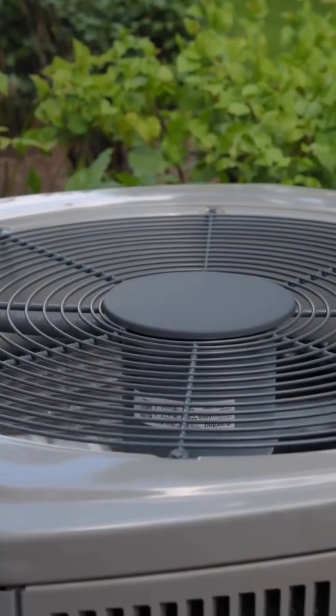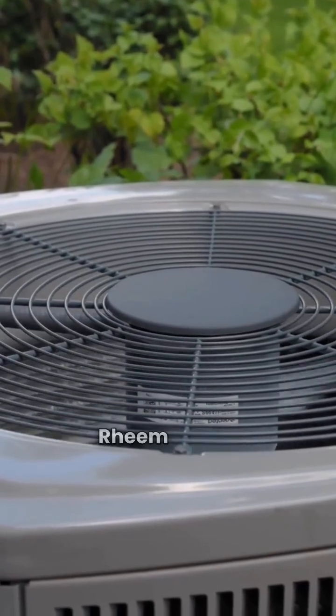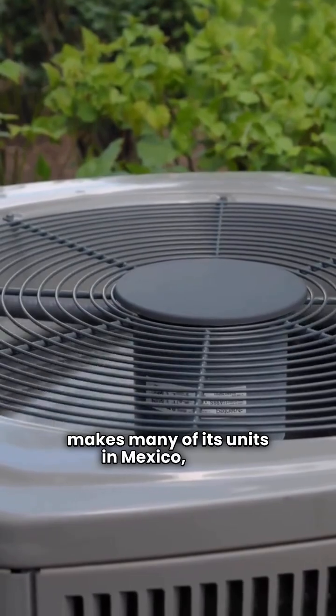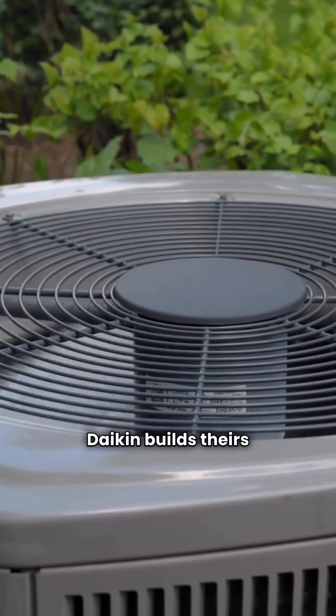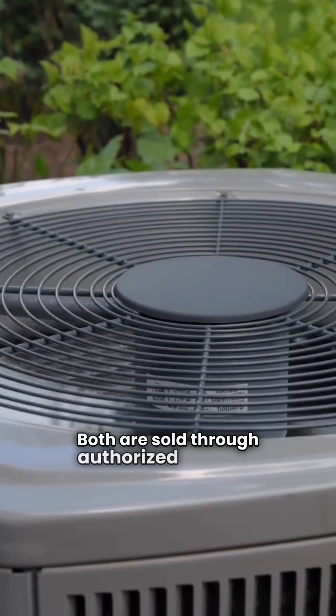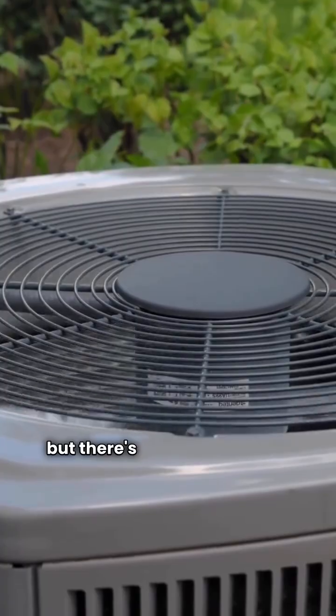First up, let's talk about where these brands come from. Rheem is part of the Paloma Group and makes many of its units in Mexico, while Daikin builds theirs right here in the USA. Both are sold through authorized dealers, but there's more to the story.